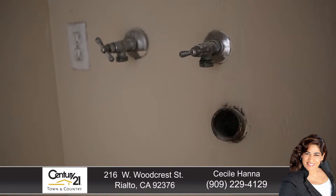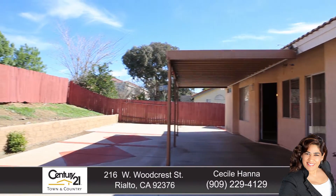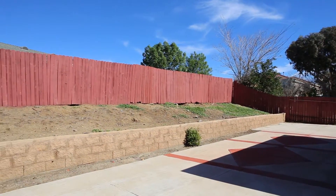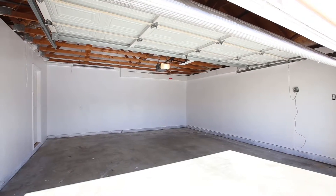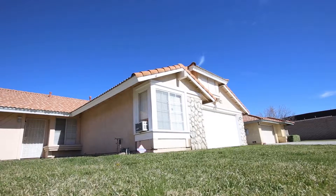Separate laundry room, huge private backyard with covered patio, large outbuilding, RV parking, and many many more. Great home — will not last!